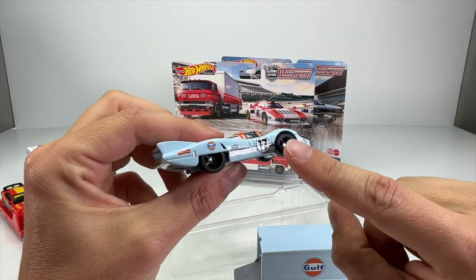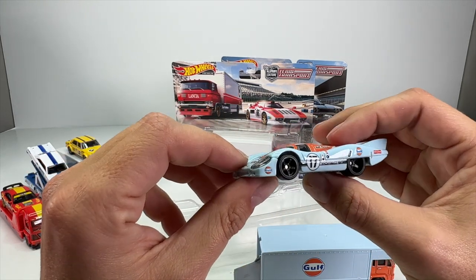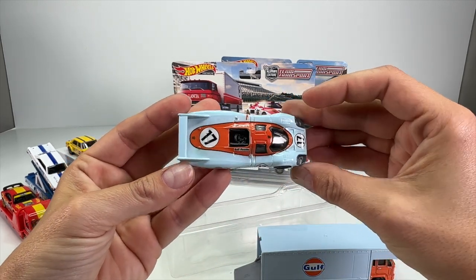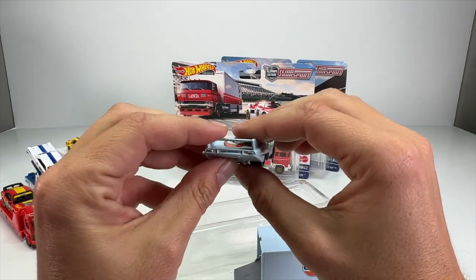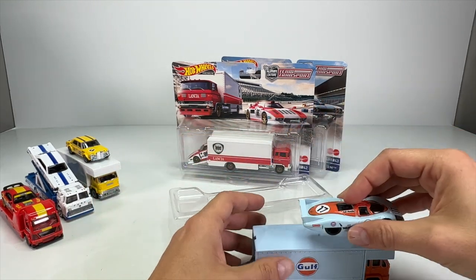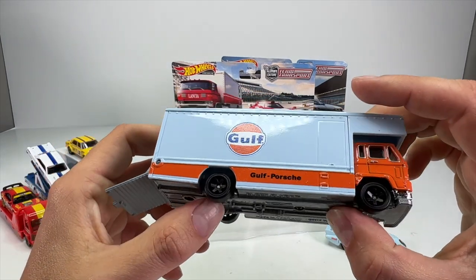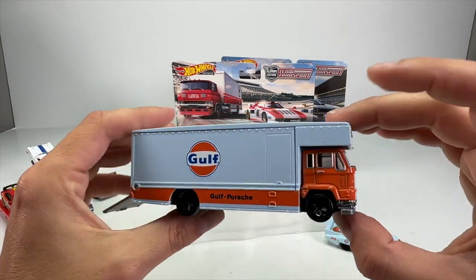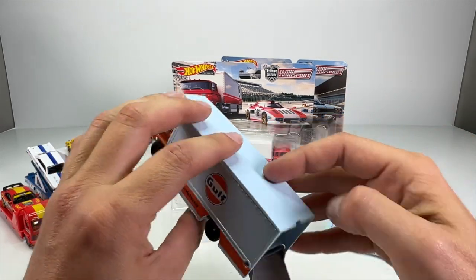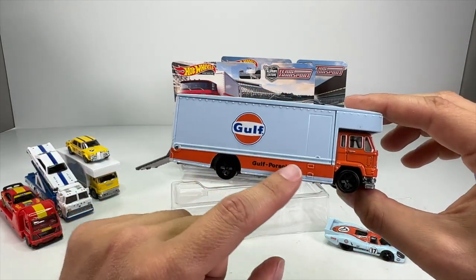I actually like these wheels but I don't know if they look too modern for this car. Let me know in the comments what you think of these wheels. The casting overall is very nice. I bought a lot of the mainline versions — I think the first one was blue and red, and it's been in a few colors. I'm gonna roll it on top of the transporter — oh yeah, it rolls pretty good. The transporter has six-spoke wheels as opposed to the five on the car, and a matching paint job. I actually like the transporter better than the car — this thing looks great.